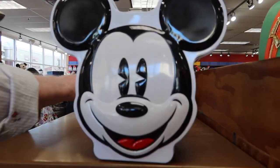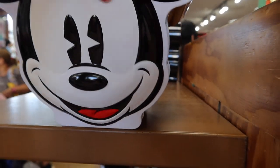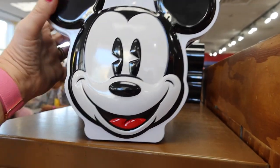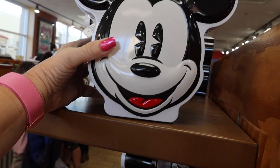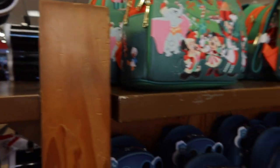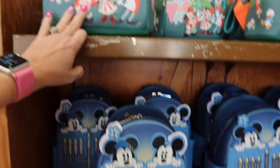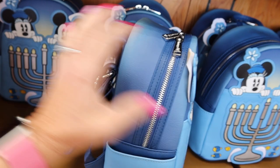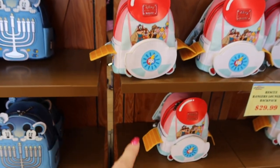The Mickey lunchboxes just came in for $9.99. Opened up, it's just a regular metal lunchbox — I've seen people use them as purses too — so $9.99, not too bad of a price. They do have Lounge Flies: the Christmas one is in for $35, the Hanukkah one for $35, and then $30 for the Rescue Rangers.